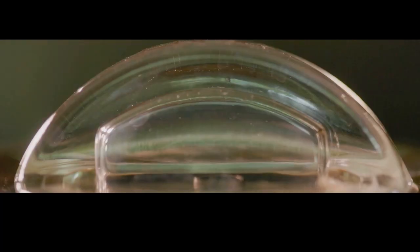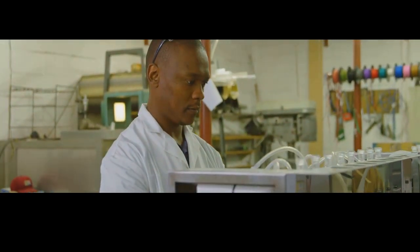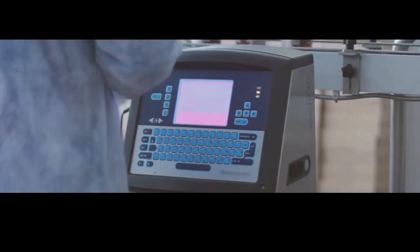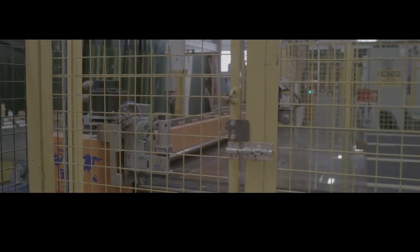Despite its strength, bulletproof glass remains clear and transparent, allowing for visibility while providing unmatched protection. This balance of strength and clarity is what makes bulletproof glass such a remarkable material. Quality control is a critical part of the manufacturing process — each piece is carefully inspected to ensure it meets stringent safety and performance standards. Once it passes all inspections, it is carefully packaged and shipped to its final destination, ready to provide protection and peace of mind wherever it is installed.